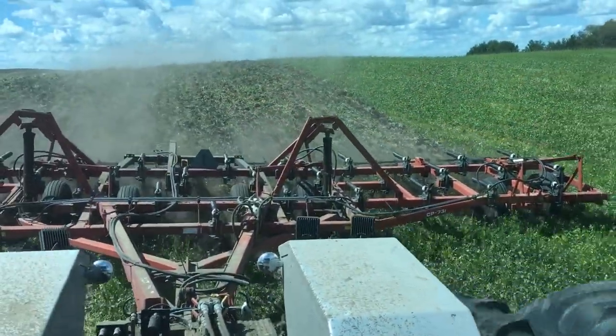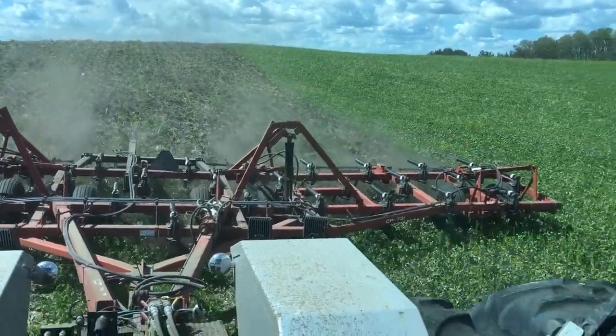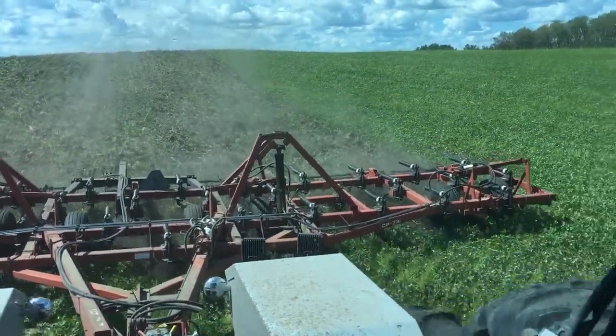We mowed this crop with a flail mower about a week ago, and now we're in the process of working the material under with a chisel plow cultivator.